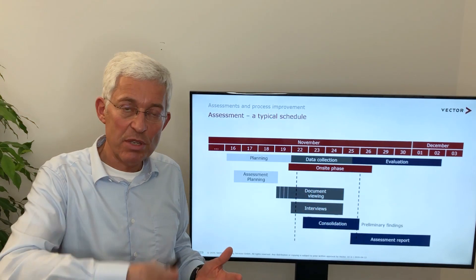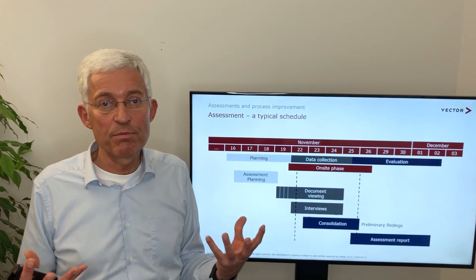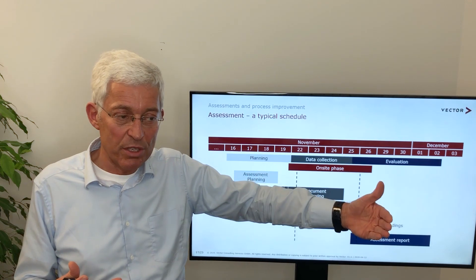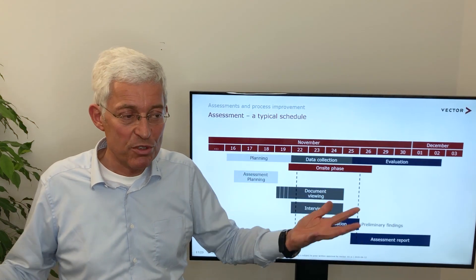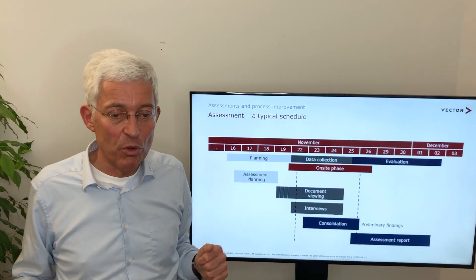Rather, we do the assessment on a yearly basis with a steady, agile approach. Our recommendation for any process improvement today is completely agile. It's not like in the old days where we do an assessment every two or three years and suddenly see a big surprise — because often the big surprise will not happen. We have to ensure that the assessment gives us steady progress.